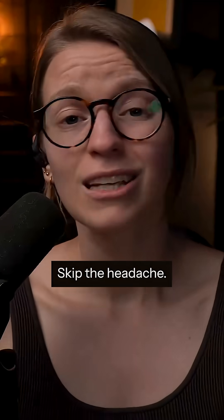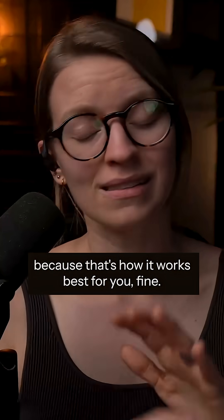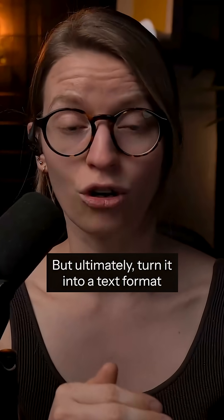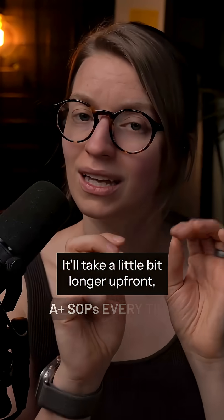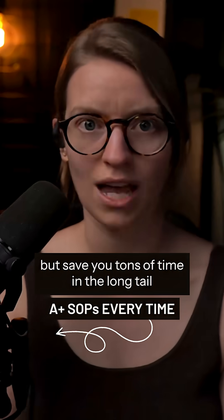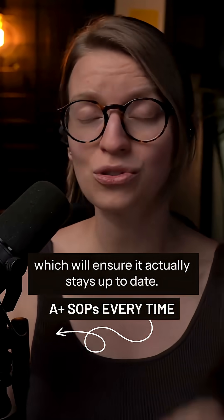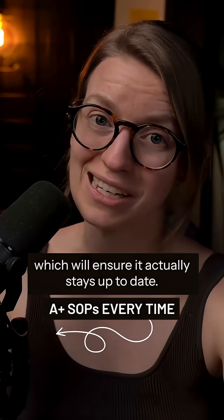So skip it. Skip the headache. If you want to record a video because that's how it works best for you, fine. But ultimately, turn it into a text format before considering it complete. It'll take a little bit longer up front, but save you tons of time in the long run — and the many instances of you using that SOP in the future will ensure it actually stays up to date.